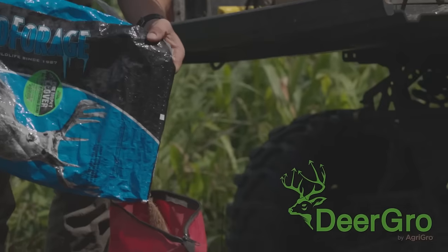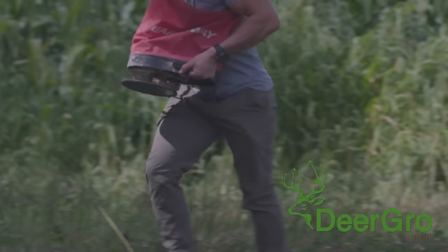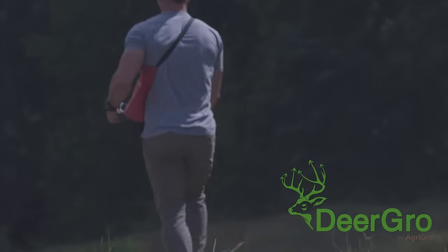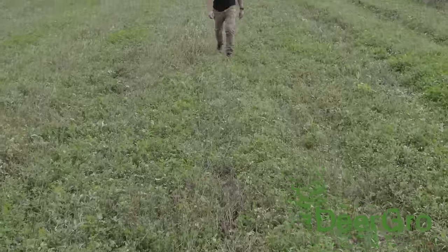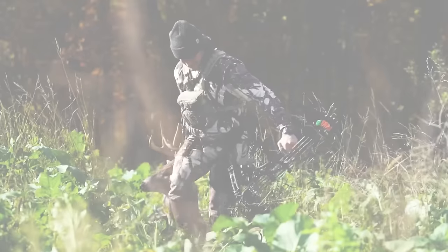We're guilty of over-analyzing things just like everyone else, but the best part about Deer Grow is it creates healthier soils, which in turn makes better food plots. We simply spray Plot Start or Plot Till when we put seed in the ground, then hit it with Boost when the plant starts to grow — and we know when we come back it's going to be a great-looking food plot. Use code HUNTR15 at deergrow.com to save 15% on any Deer Grow products. Better food plots, bigger deer.